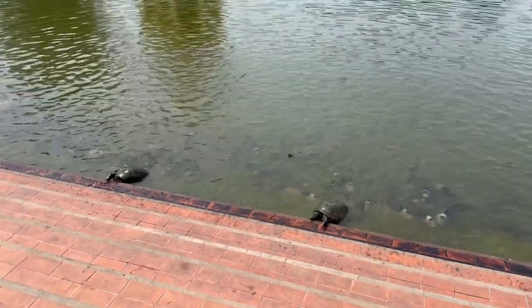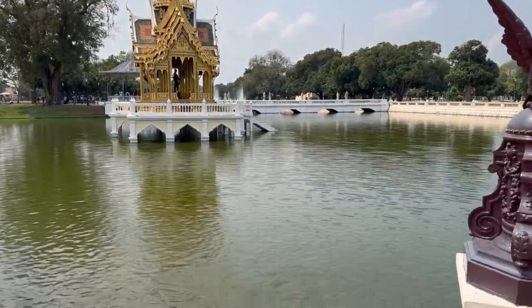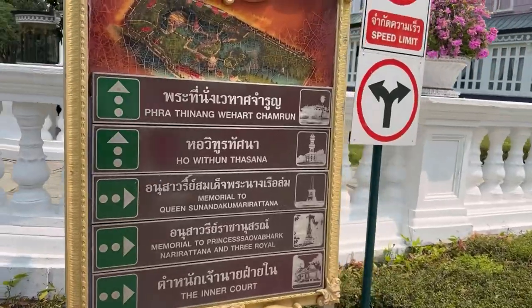The walk will be very pleasant if you go to Bang Pa-In, because it is not hot here and there are a lot of ponds.